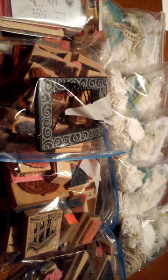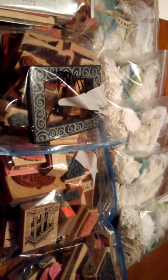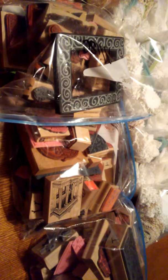Hey guys, it's Tanya. I am doing some more cleaning out and de-stashing. I did the lace and doily video yesterday, but I think I am going to take it down because I now have five stamp grab bags. I took them, piled them all on the table and just separated them into five piles and made five different grab bags.